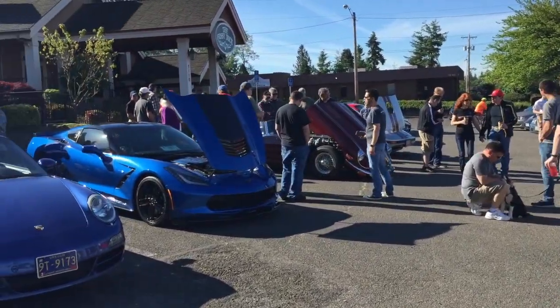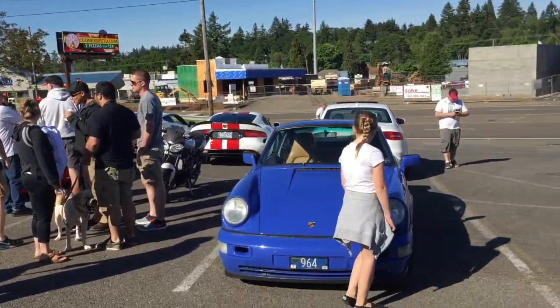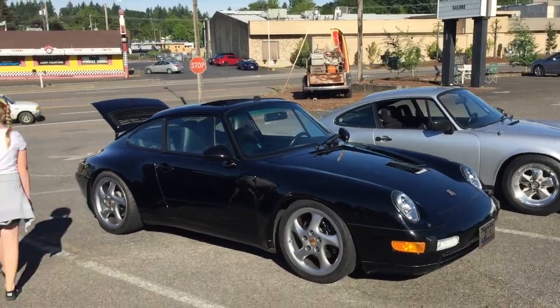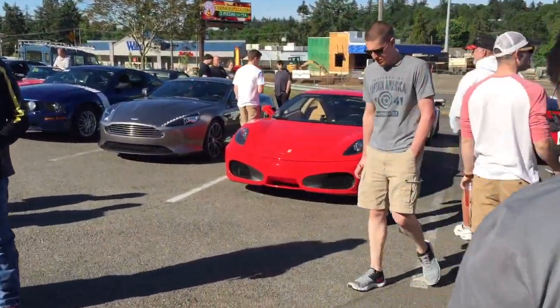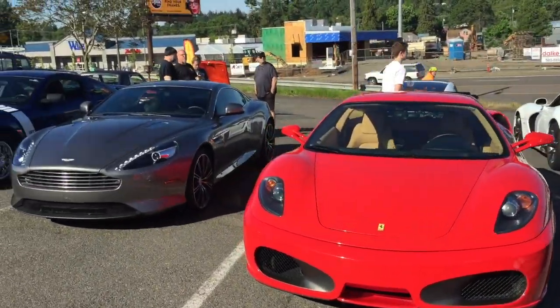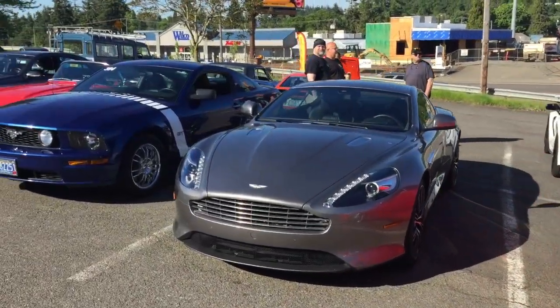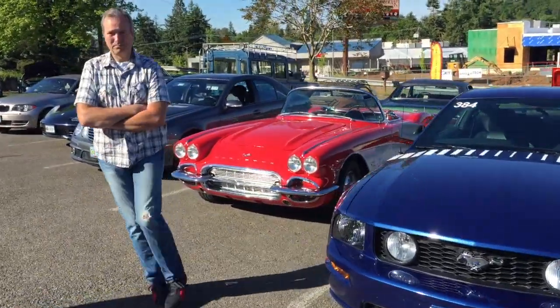A little walk around Cars and Coffee here. First turnout — the Porsche guys showed up and gave us a good appearance. Ferrari is represented, Aston Martin is represented, we've got some American Mustang, and a classic Corvette.